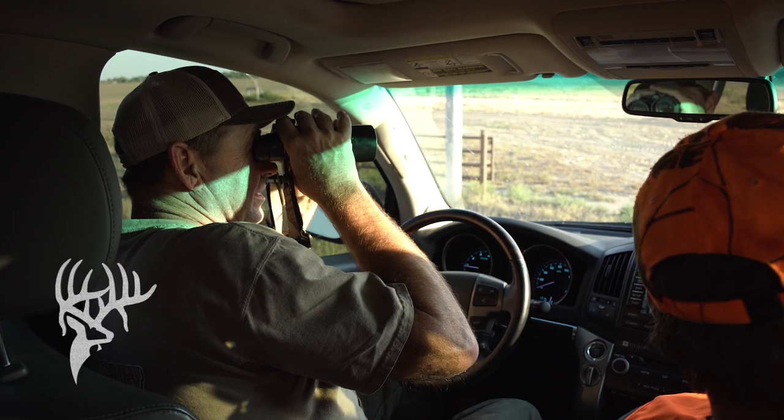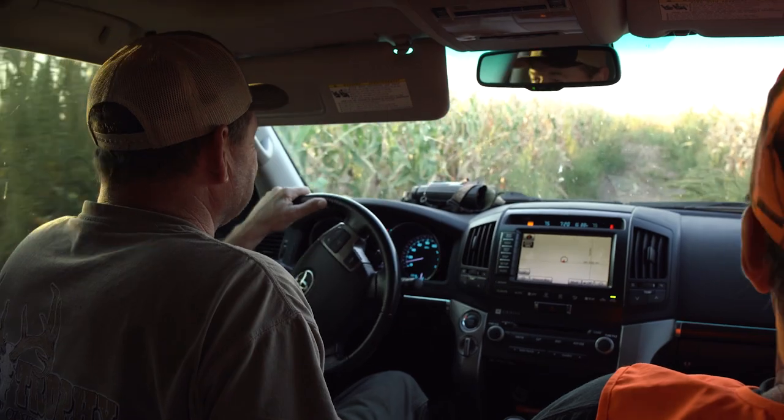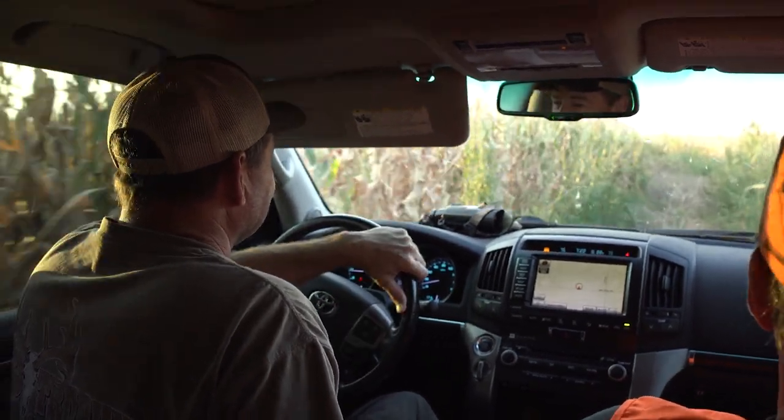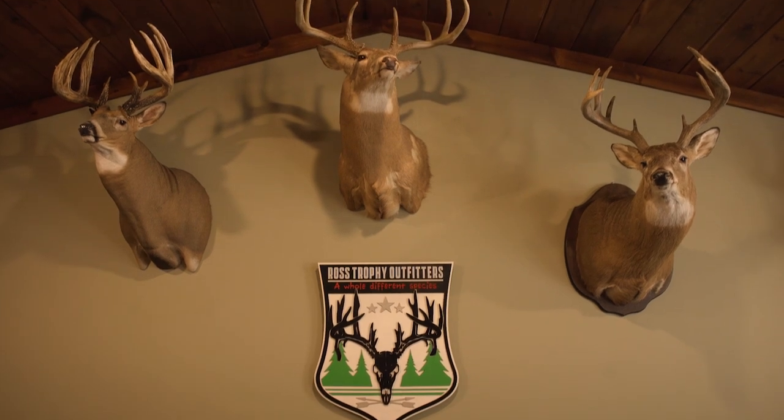This year we're going to be hunting with good friend Perry Ross of Ross Trophy Outfitters. If you know anything about big deer in Kansas, you've heard the name Perry Ross. The Real Tree gang has been hunting with Perry for years and years. Perry's been guiding and outfitting out there for nearly 30 years, and some of the biggest deer in the land — Perry's got his thumbs on them. There's not a better outfitter to hunt with in Kansas than Perry Ross.